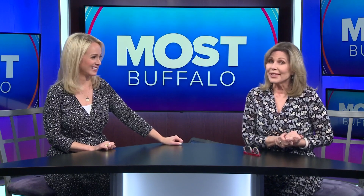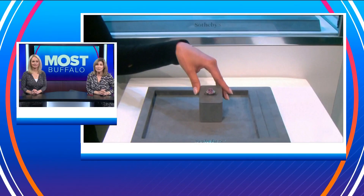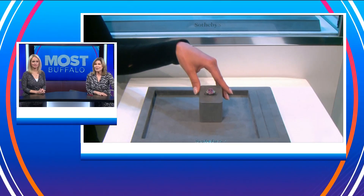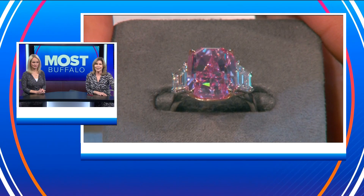I would very much like this next thing that we're going to be talking about. Me too. I took a sneak peek, I saw this too, and I was like, I really like this. A very rare diamond is about to go up for auction, and experts are predicting it is going to go for a massive price — mammoth price, if you will. It's described as the most vivid pink diamond ever to come to market.